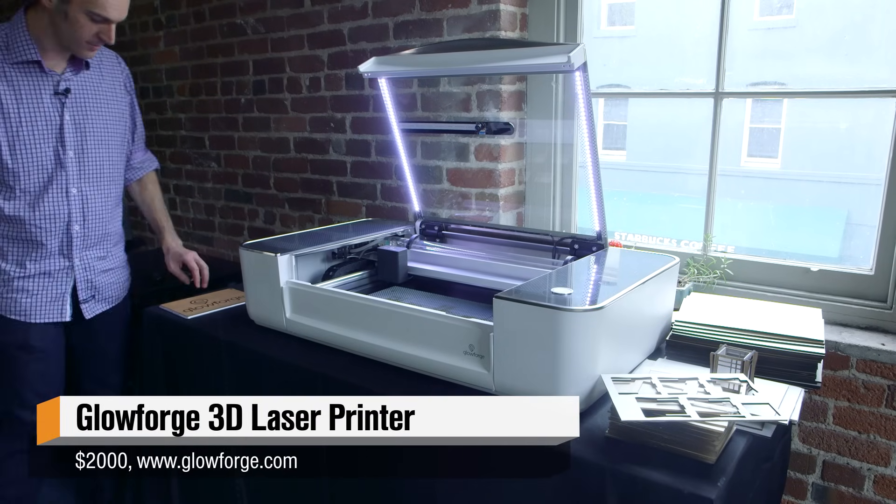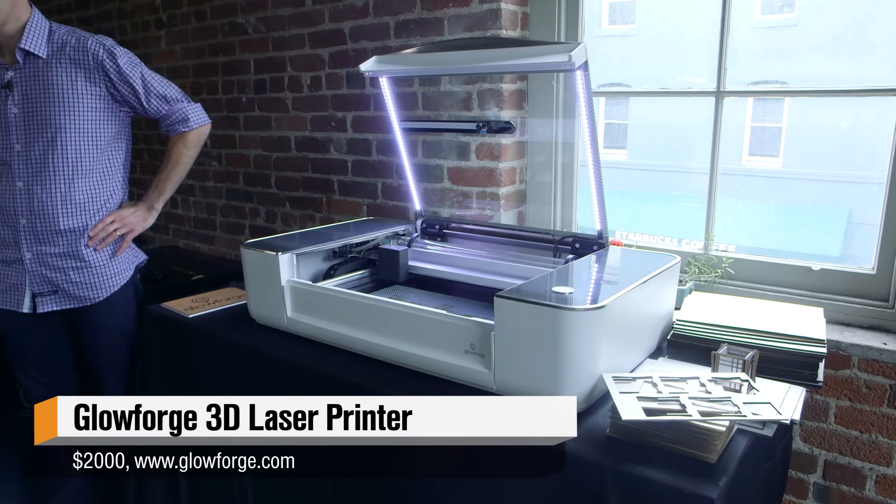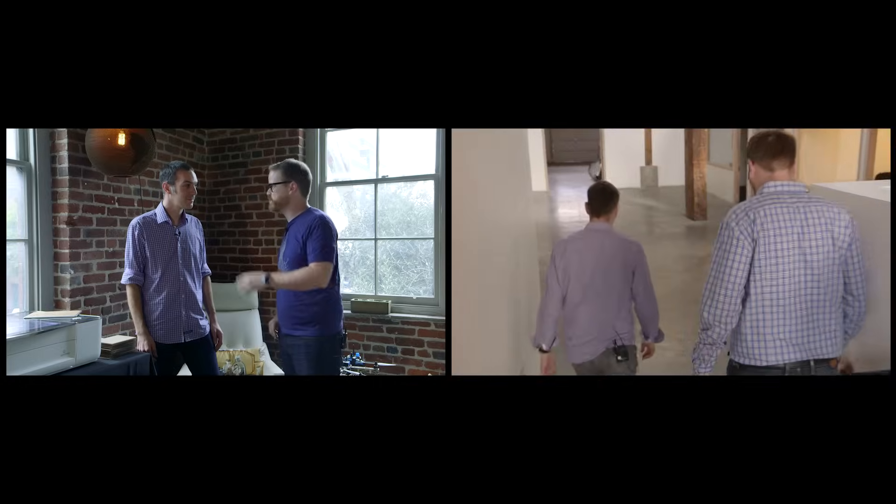Hey gang, it's Will from Tested. I'm here with Dan Shapiro of Glowforge. Dan, you built a really super cool desktop laser cutter that you showed me a few months ago in Seattle. I think we should show that and then come back and talk about what's changed for the finished model.